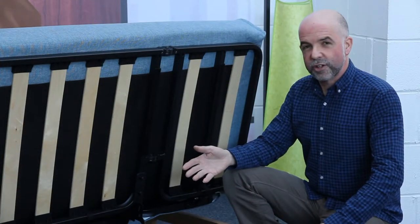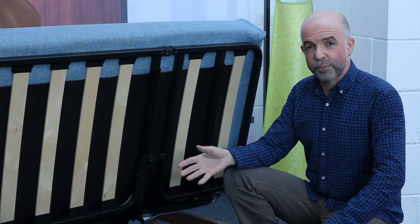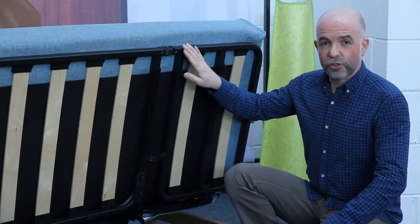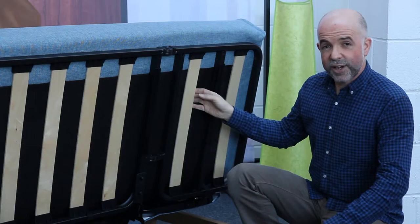The quality of construction is of course very important — it's the little details that matter, how well everything goes together and the stability of the product when it's finished. We look for things like the quality of the finish on the frame, the jointed welding, and use of things like sprung wood slats for added comfort.